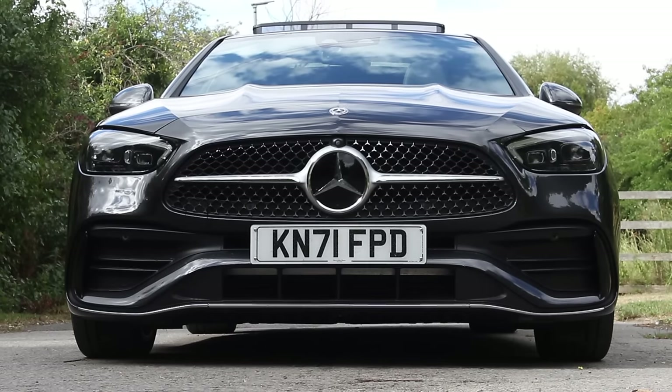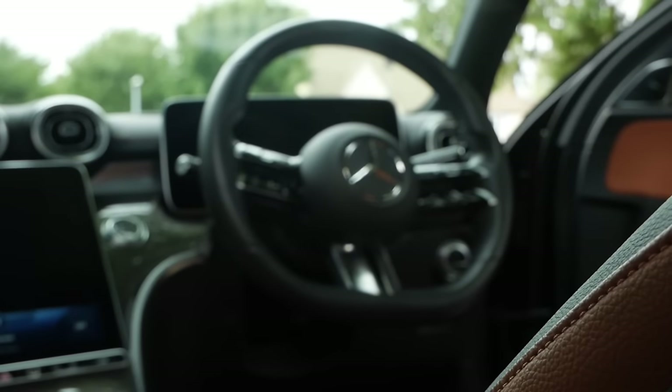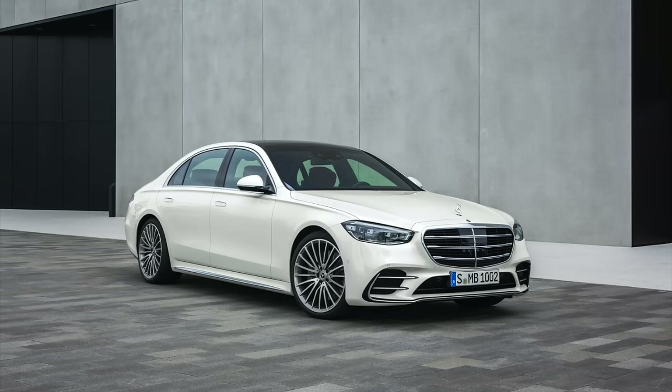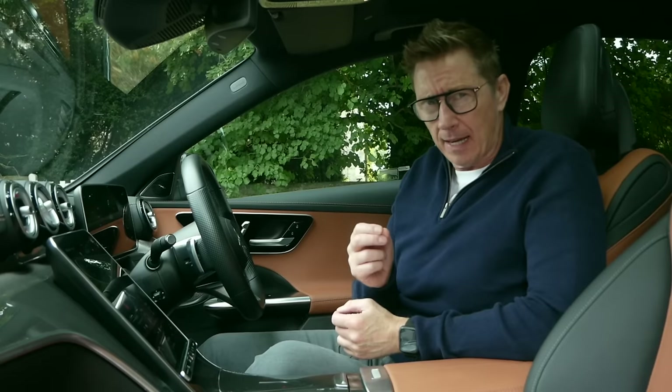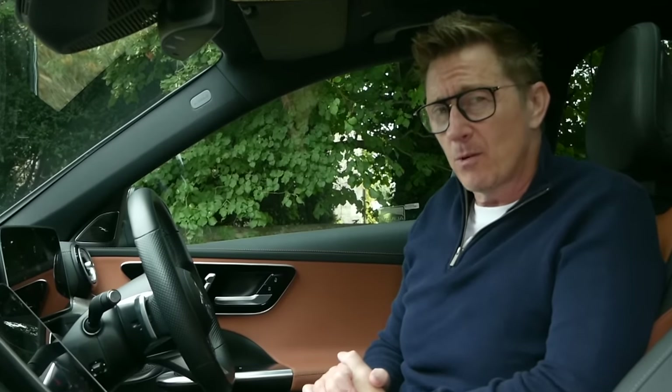There are two ways you can get an interior as amazing as this. The first is to spend £81,000 and get an S-Class that won't go in any car parks. The second is to spend half as much and get one of these that will.